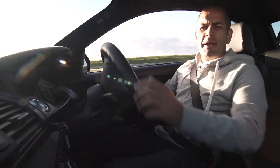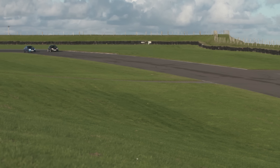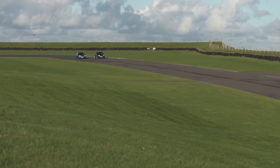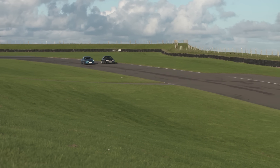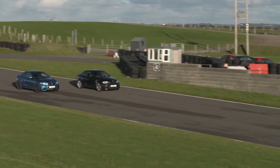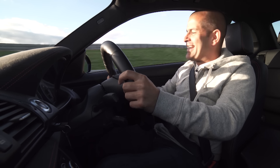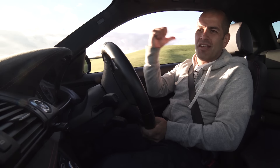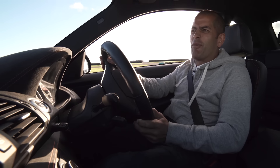Ready when you are. OK, bit of science then. Litchfield Stage 1 tune on my 1M with an Akrapovic exhaust all the way through. That's an M2. Three, two, one, go. Yes! It's got the legs on it, hasn't it? But when they were both standard, the M2 would have had the legs on the 1M, in fairness. Feel quite smug though — love it when my toys do well.